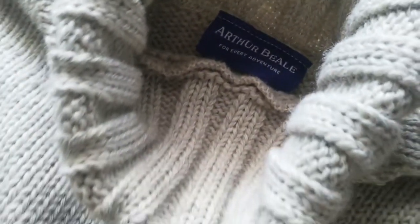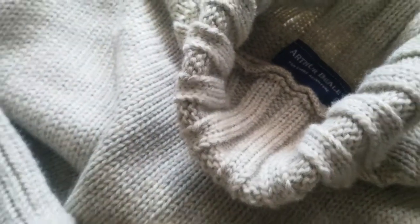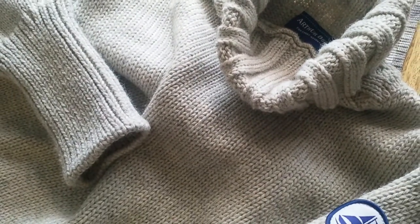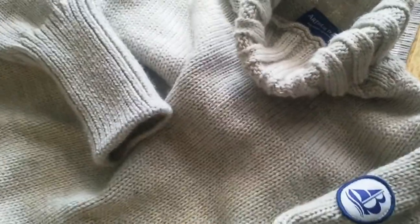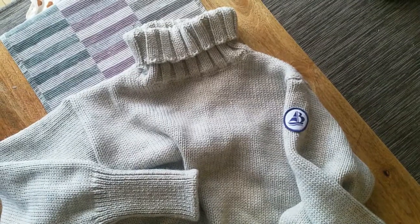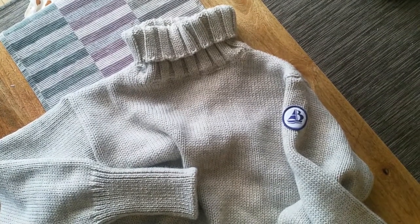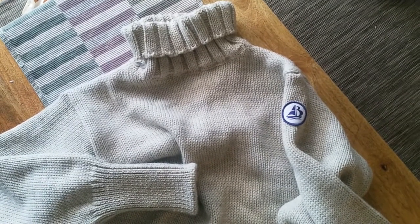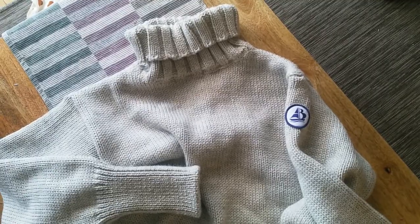On first impressions I really like this jumper. It's a thick and heavy knit in a thick and heavy wool and should keep me tasty warm this winter. It's a Submariner style high roll neck jumper, as used by the likes of Shackleton and other explorers.